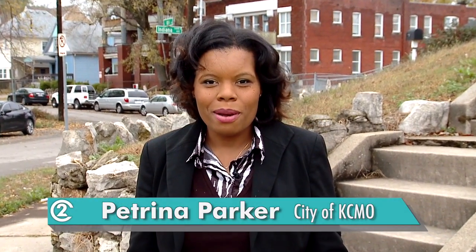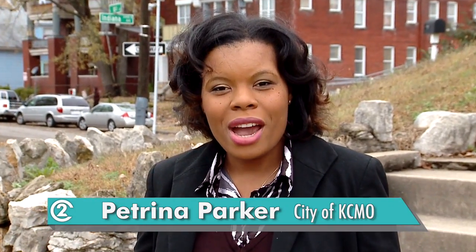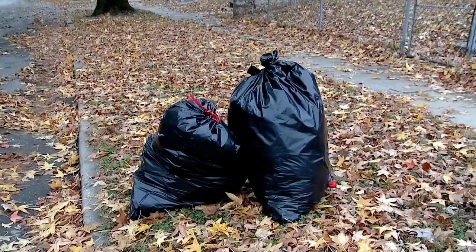I'm Petrina Parker with the Public Works Department. Every week you drag your trash and recycling to the curb and when you get home it's gone. Today we're talking trash with the Solid Waste Division crews to find out what happens when your trash bags leave the curb.